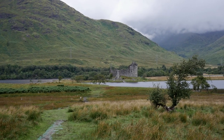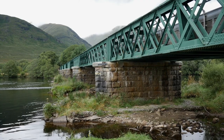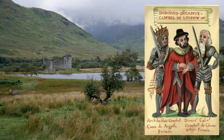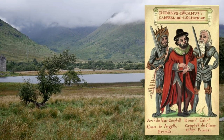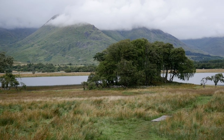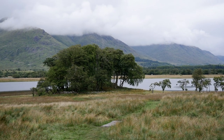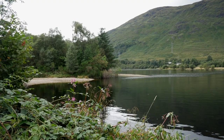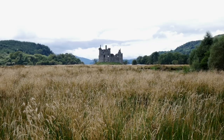They built several castles as part of their territorial expansion and Kilchurn was the first. In 1432 Sir Colin's father, Duncan Campbell, First Lord Campbell, granted him Glenorchy and other lands. The first castle comprised a five-storey tower house with a courtyard defended by an outer wall. At the time, Kilchurn was on a small island barely any larger than the castle's footprint, and would have been accessed via a causeway.